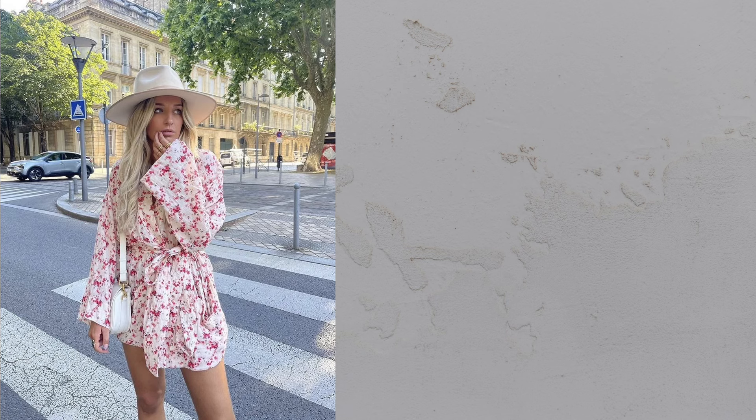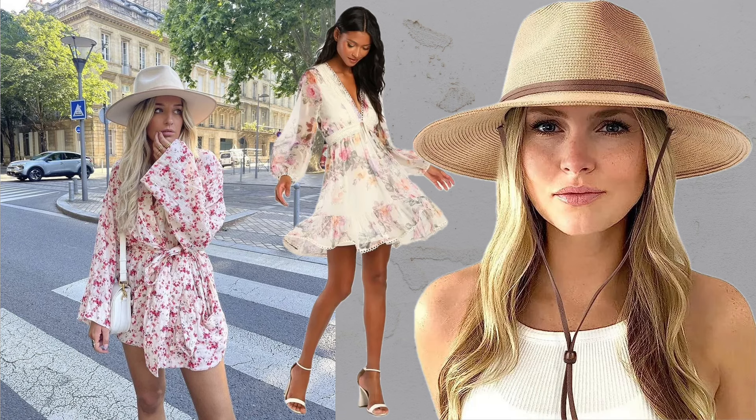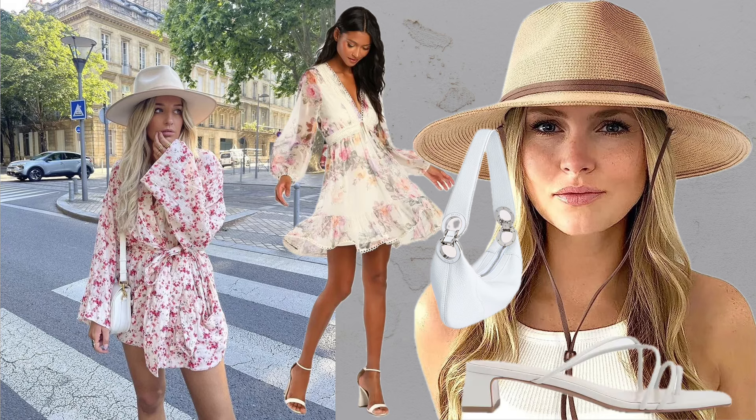Another dress plus hat look. Floral mini dresses paired with wide brim hats and understated leather bags are perfect for hot summer days.